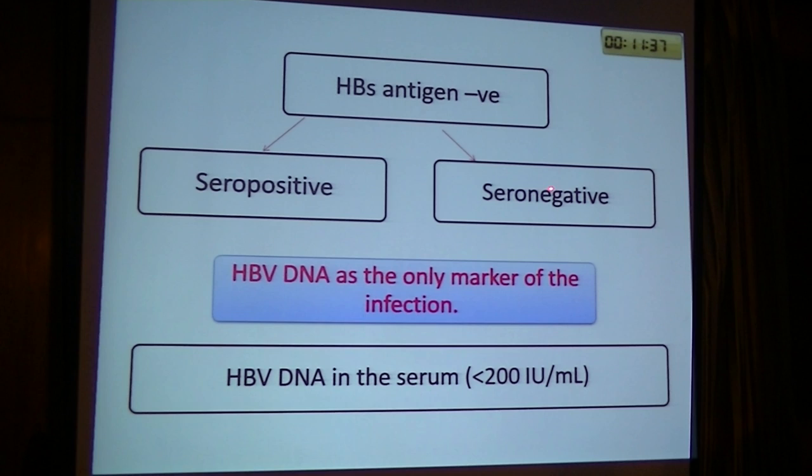Hepatitis B surface antigen-negative patients may be either seropositive or seronegative. Hepatitis B virus DNA is the only marker of the infection, with HBV DNA in serum less than 200 IU/mL. However, if we have an S-mutant type of hepatitis B virus, we cannot detect it by regular PCR. We discover it by HBV DNA testing when searching for hepatitis B surface antigen — we don't find the antigen, and by standard PCR we also cannot find it.